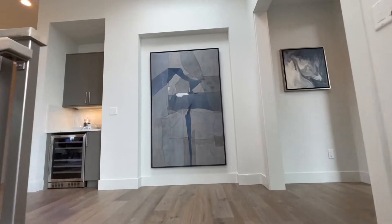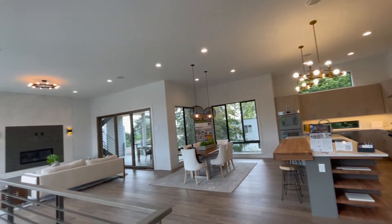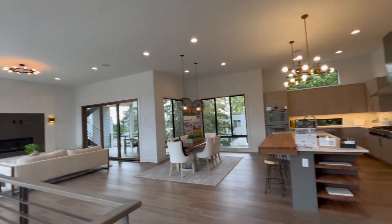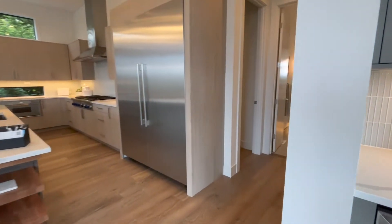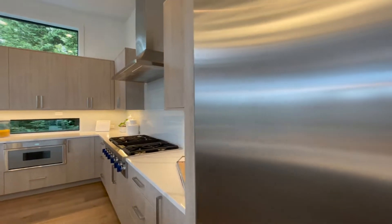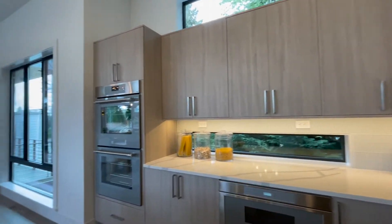As we head up these stairs to the second floor, you'll immediately notice these soaring ceilings — they're 12-foot ceilings that make you feel very small in this house. I love this big open great room feel that connects the kitchen, the dining room, and the living room area. Look at this double-sized refrigerator. I love the windows above and below the kitchen cabinets.